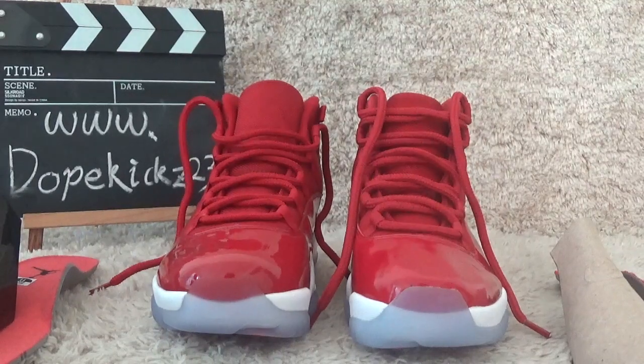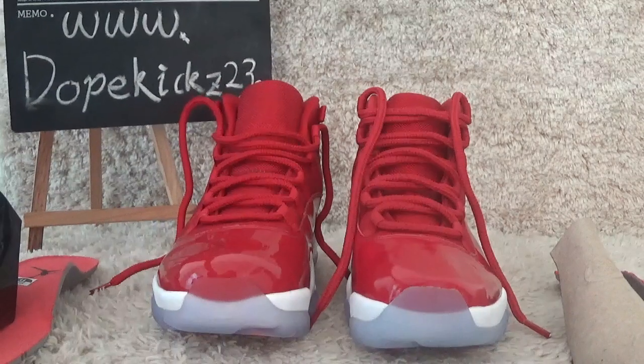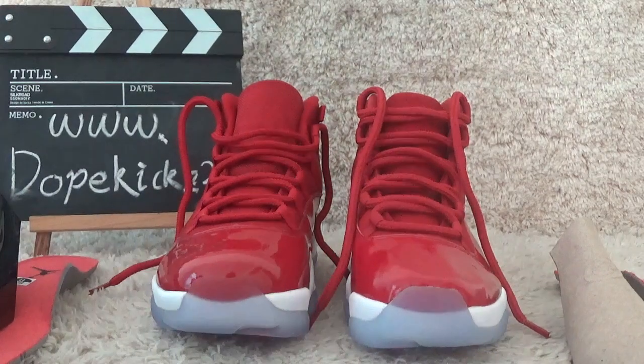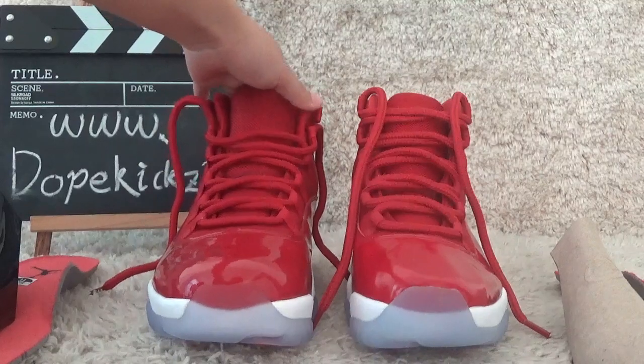Hello friends, here is the website of darkkiss23.sium. We are the biggest wholesale of sneakers authentic in China.